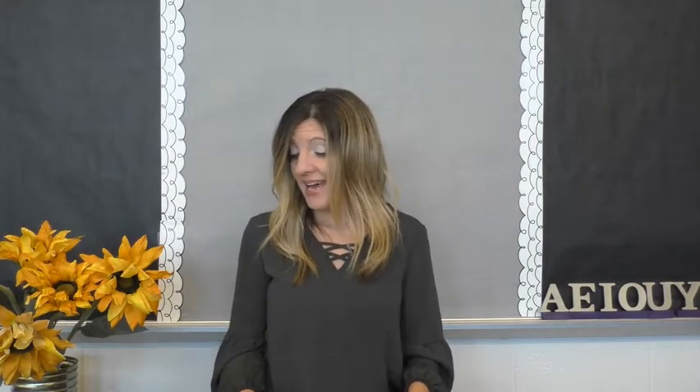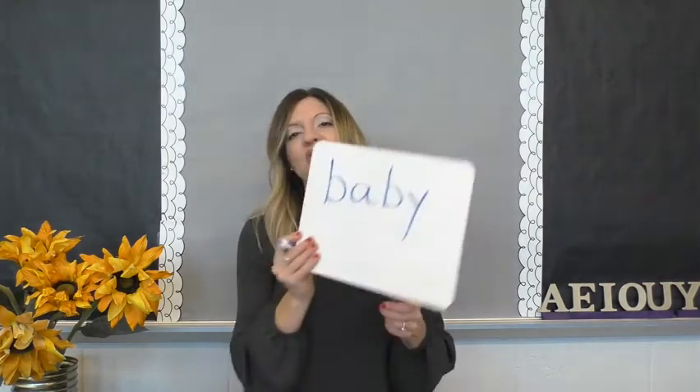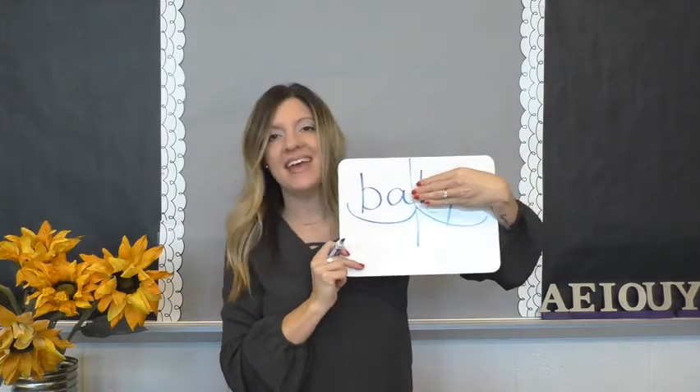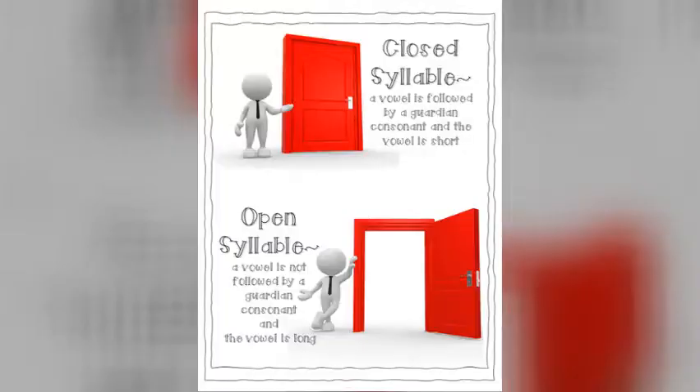So the other vowels — a, u, and i — cannot be found in a single syllable word, but we still need to know what their open syllable sound is because they can be found in a two-syllable word. How about the word baby? In a two-syllable word, bay-bee, the one consonant will run and then we have an open a. So open a says a, and this is an open syllable. A closed syllable is when a vowel has a guardian consonant, and an open syllable is when it does not.